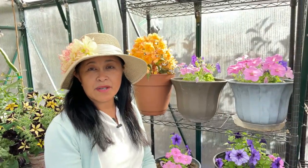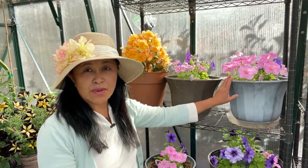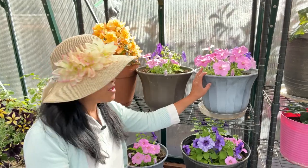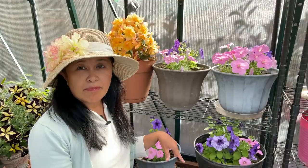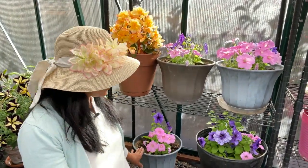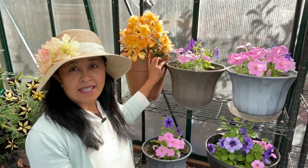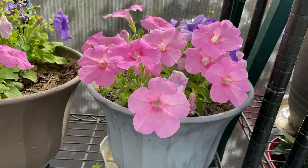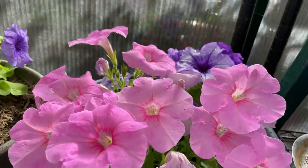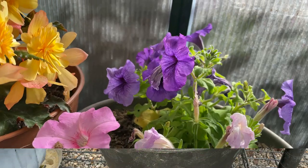Before I end this video, I wanted to show you some of the flowers that are blooming in the greenhouse. I have some petunias that are growing in here — these are petunias that I grew from seeds. I have about four pots in here and they're doing so well. And then of course I have this begonia that has not stopped blooming. This petunia is a combination of pink and kind of purple.